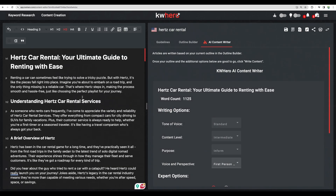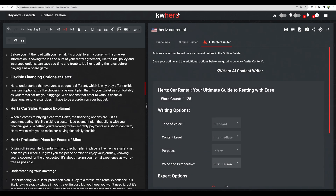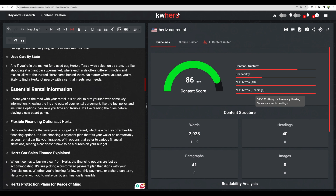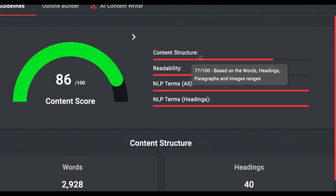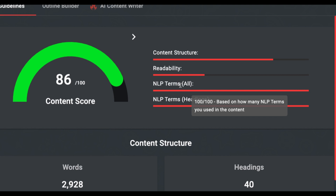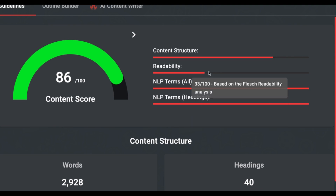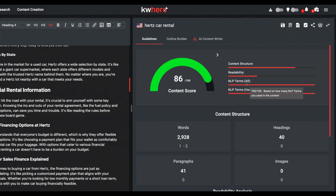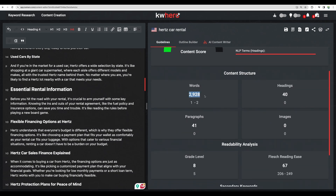We are getting our content generated right inside the same tool. Getting back to the guidelines, based on the metrics from Keyword Hero you are getting a score of 86. You also get additional metrics like content structure, readability, and NLP terms. Please pay attention that it shows honestly that readability is not the greatest, so you will likely need to work on that. You are also getting close to 3,000 words.